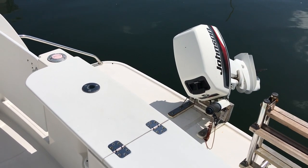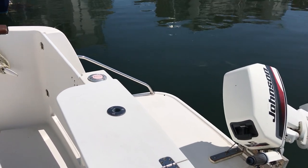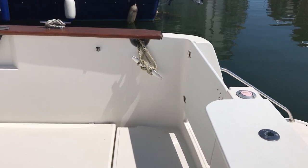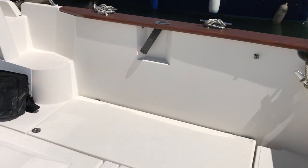Hello boat fans, this is Tim from Boatshed Brighton on board this Okoto 695. I'm going to take you for a look around the interior and the cockpit so you can see how she's laid out. As you can see, she looks in exceptionally nice condition — she's very white and very shiny.